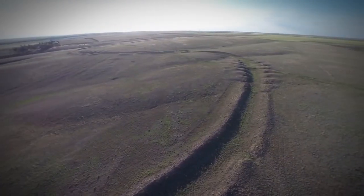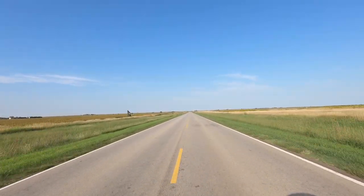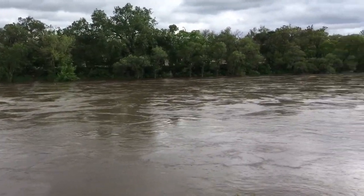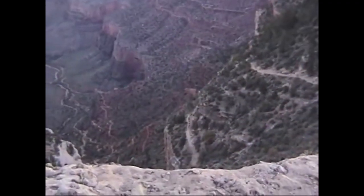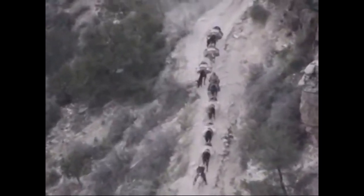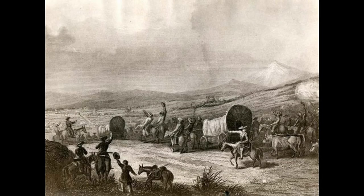It wasn't easy. Although initially the land was fairly flat through the Great Plains, he encountered many swiftly moving rivers, muddy flood plains, and, as he got into the mountains of Colorado, he encountered very difficult terrain. But he persevered, and they made it. Becknell and his party arrived in Santa Fe on November 16th of 1821.